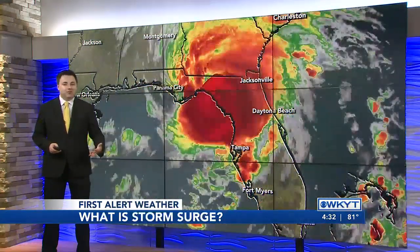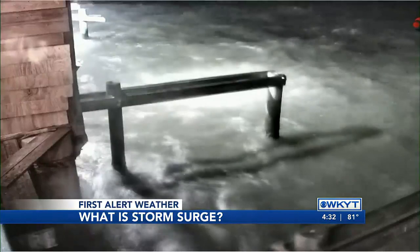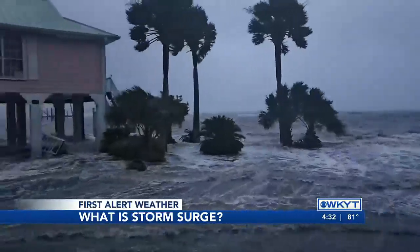The winds of the hurricane push water towards the land and it has to go somewhere. At least three feet of storm surge is considered life-threatening. Storm surge is the leading cause of death with hurricanes.